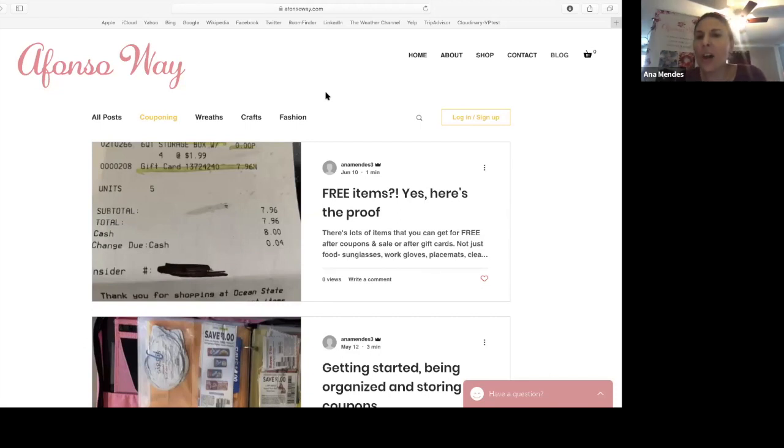Going back to clipping and non-clipping coupons — I do both. I have the Sunday newspaper inserts that I go through, clip the products I use all the time, and organize them in my binder. Then there are coupons online that I print as well from coupons.com. I suggest doing it at the beginning of the month and checking back again at the end of the month.